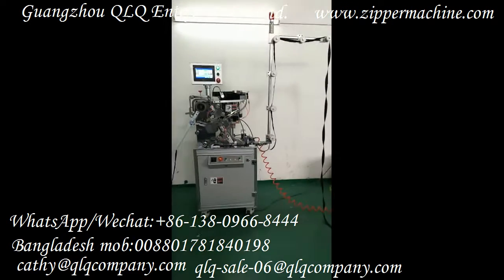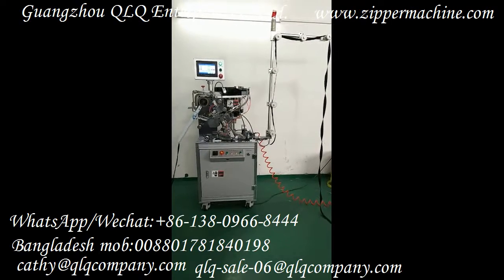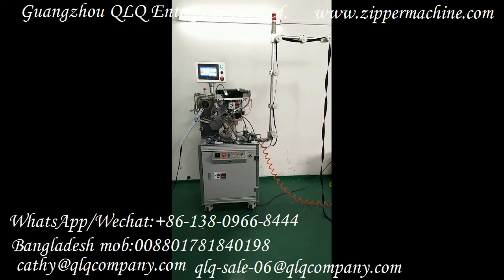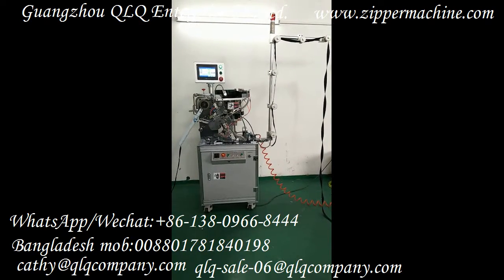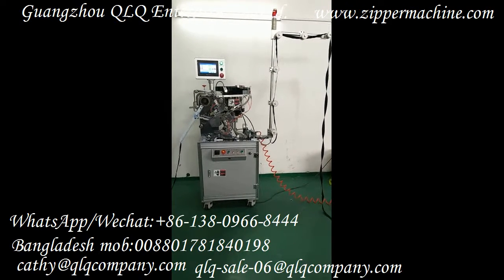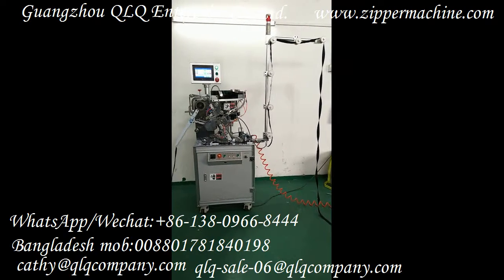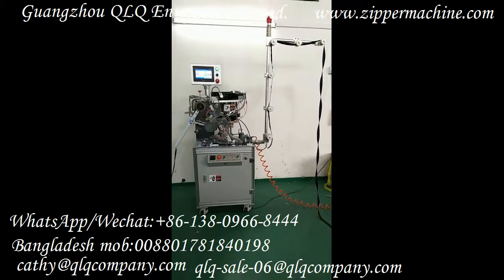This is our QLQ high configuration model slider mounting machine. This high configuration model slider mounting machine comes with a Mitsubishi PLC system and a touchscreen. The machine output is about 3500 pieces per hour.